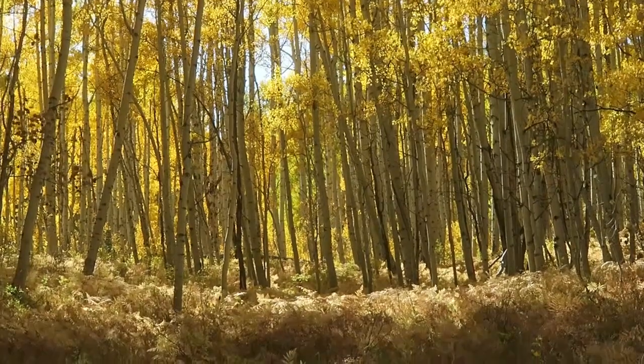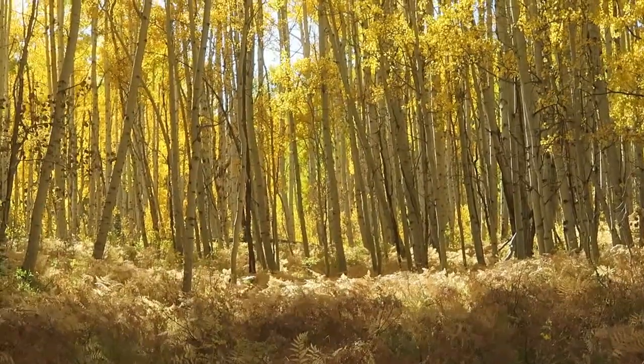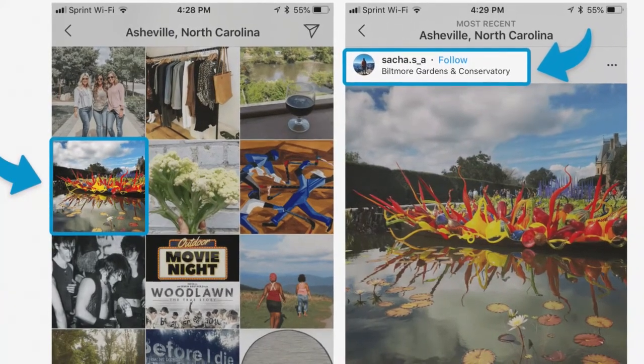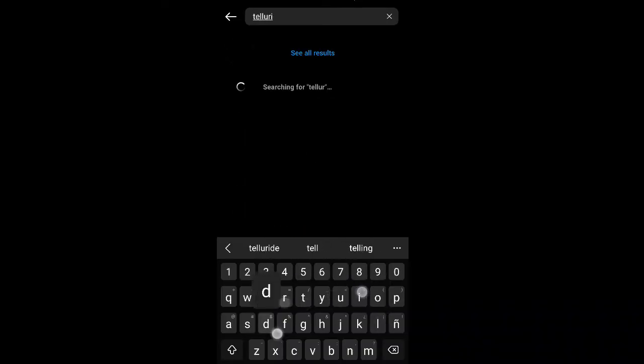One of the most useful tools I use to find where foliage is popping at any given time is by using Instagram's geotag feature. This system isn't foolproof and it does take some detective work, but I generally find that I can see how any given area is doing based on the most recent photos posted by people there. Let me show you how I do that.